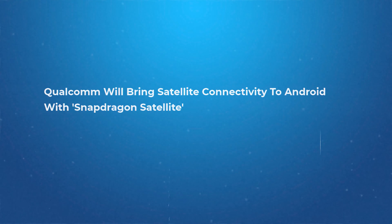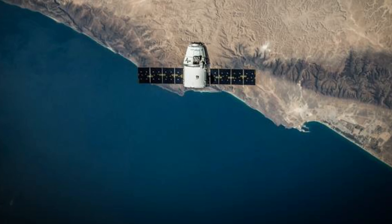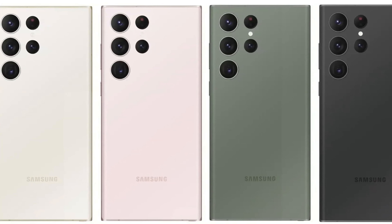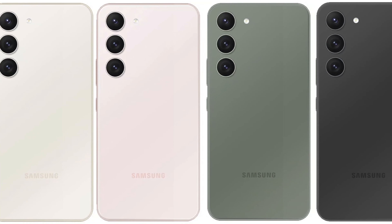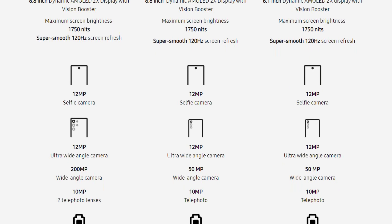This year Qualcomm will bring satellite connectivity to Android with Snapdragon Satellite - Apple already did it, let's see what more we can expect. We have also seen the colors of the entire S23 series. By the way, which color would you pick? My personal favorite will be the green one. Look at the overview of the S23 lineup spec sheet if you want to.